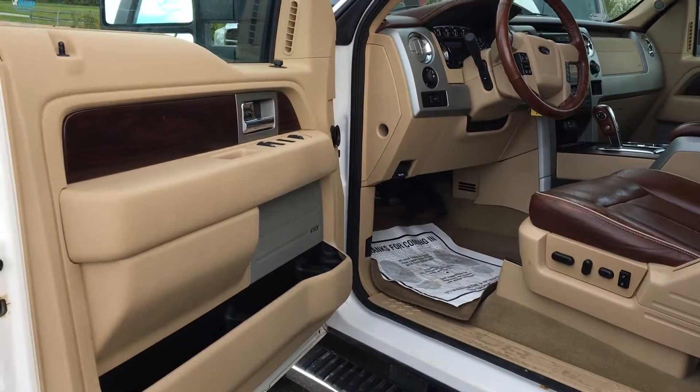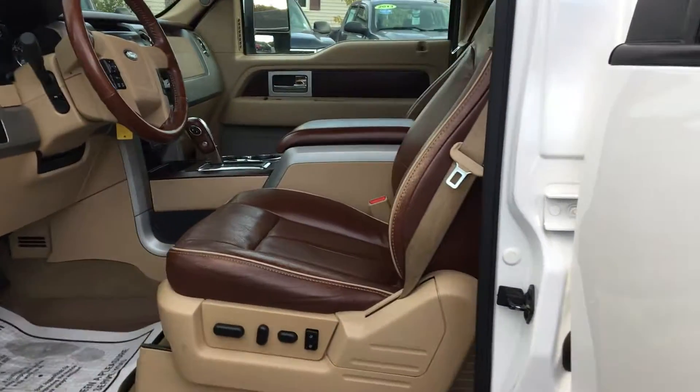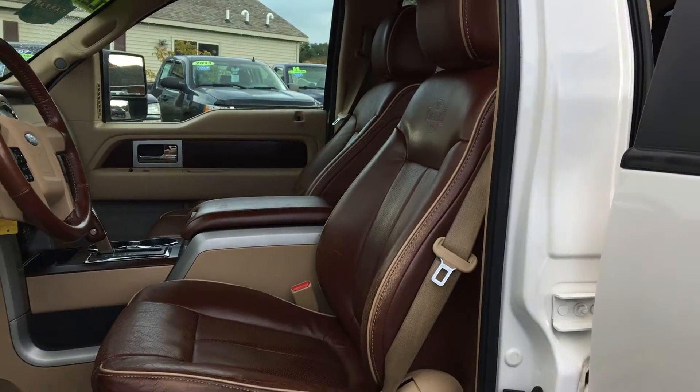As for the inside, we have a chaparral tan interior and nice leather seats all kept up to almost perfect condition.